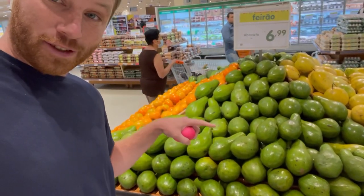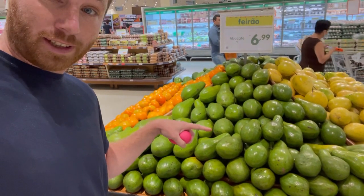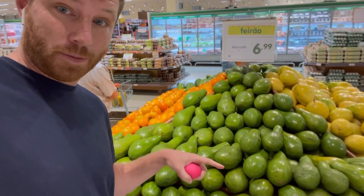In the United States you would never see an avocado that looks like that, but in Brazil this is what avocados look like. Here in the Brazilian supermarket you will find things that you won't find in any other supermarket. Today I'm going to go on a tour of a Brazilian supermarket, show you things you can only find here, and also show you the style, layout, and different products available.